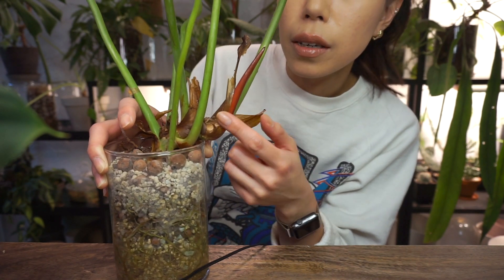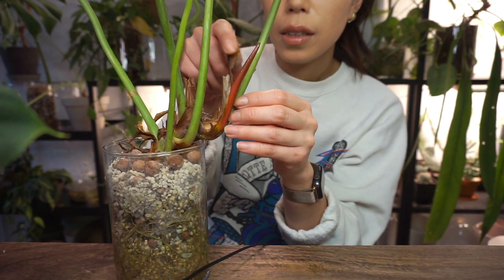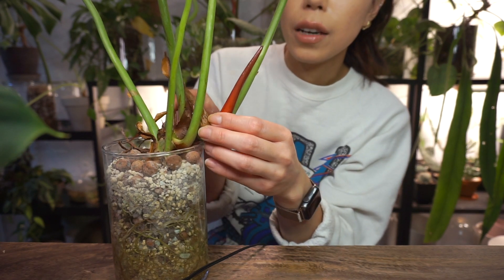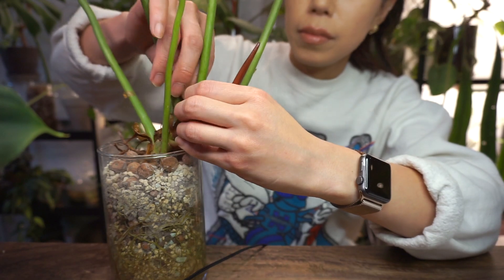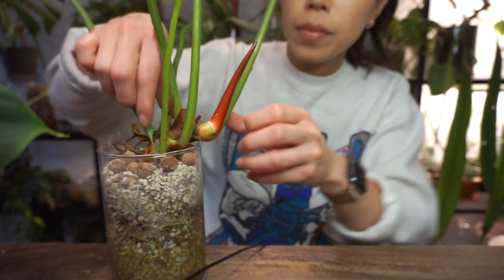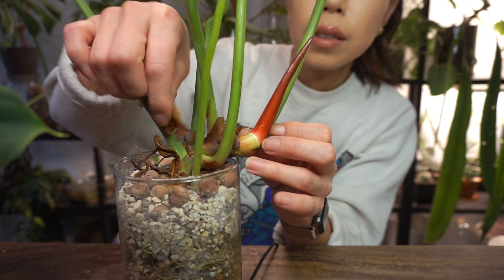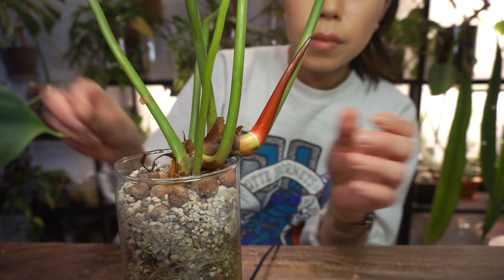It just gives no cares about anything. I always look forward to a new leaf on this guy because it just never disappoints. It looks like we have a new one about to poke out here. Who else loves pulling off the cataphylls? It's very satisfying — it should be a cataphyll-pulling ASMR. Satisfying crunching sounds.